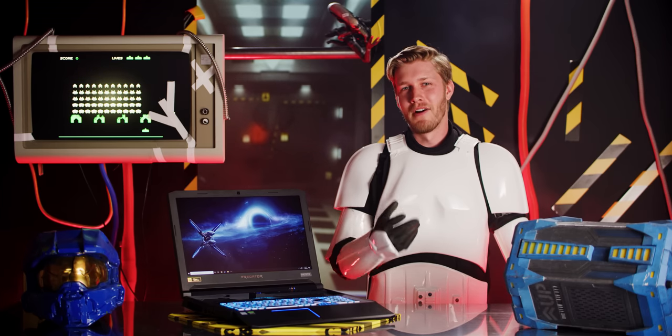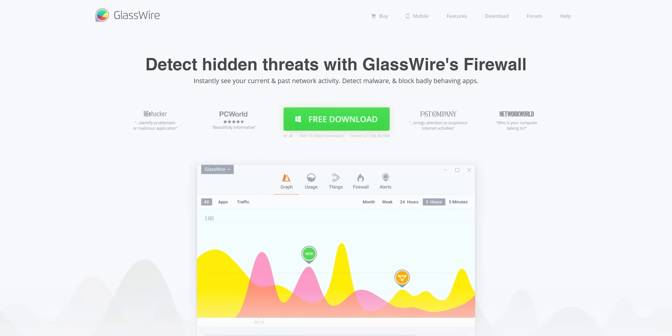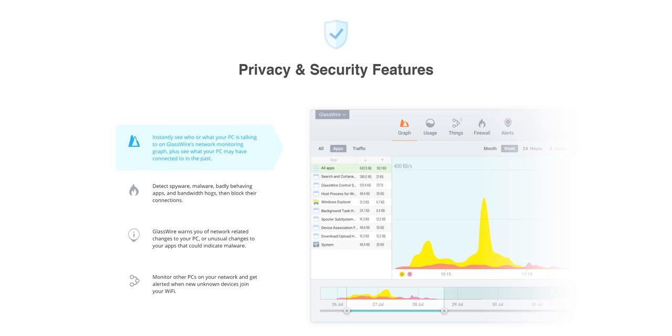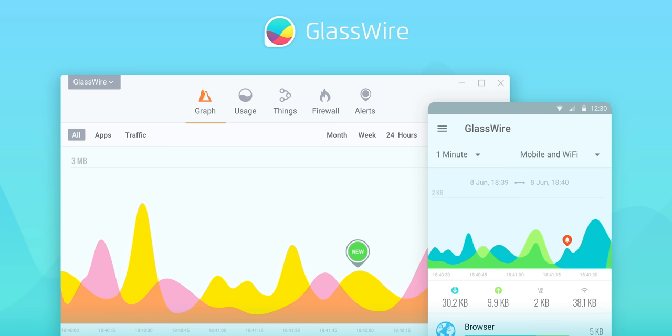Just like today's sponsor will work great for you — GlassWire. What is going in and out of your PC when you're connected to the internet? Find out with GlassWire and see if there are any suspicious apps badly behaving. Use offer code Linus to get 25% off at the link below.